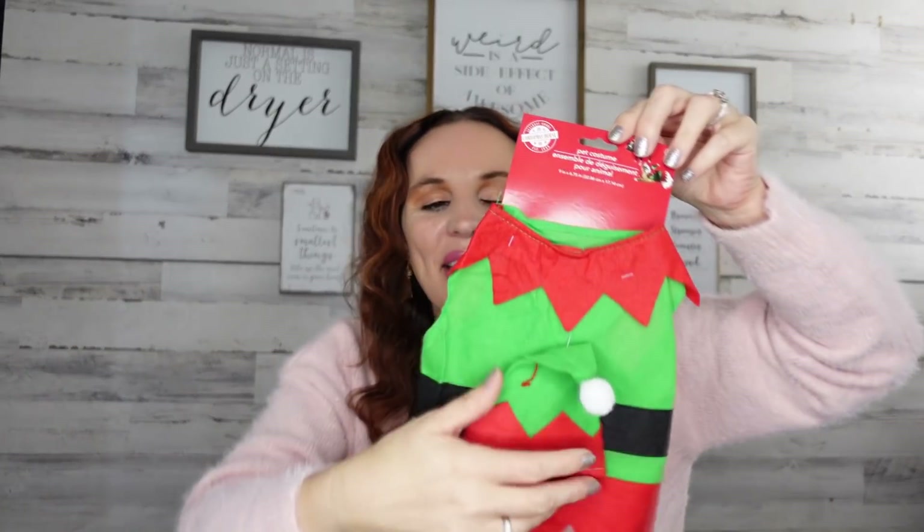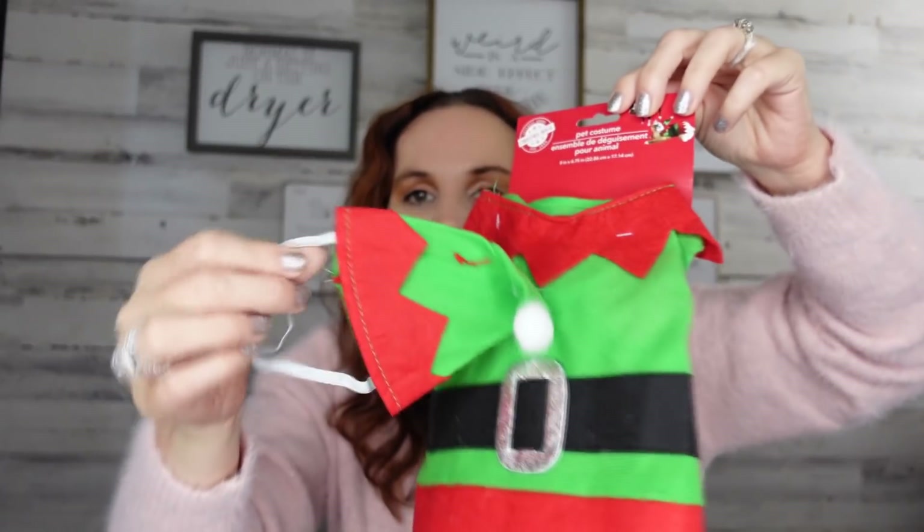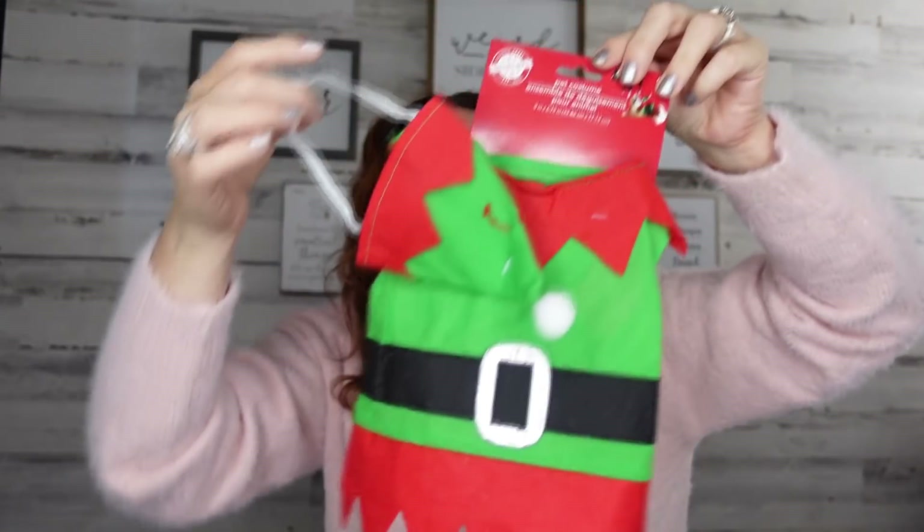For your dogs, they have a little elf costume in small, medium, and large — it's even got the little hat! I was going to get the small, but the neck on the small looked pretty tiny, so I went with the medium. They have the elf and also a Santa Claus, so definitely be on the lookout if you like to dress up your pets for the holidays. Thanks so much for watching — talk to you guys next time, bye!